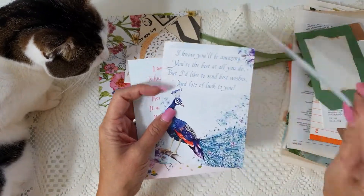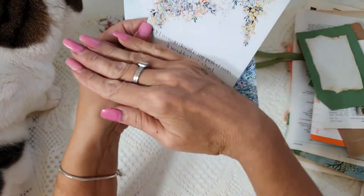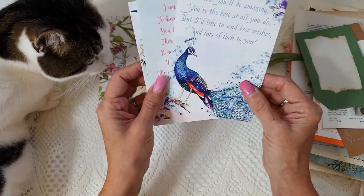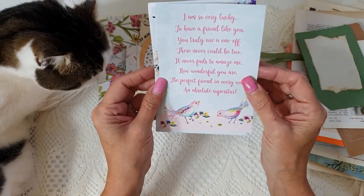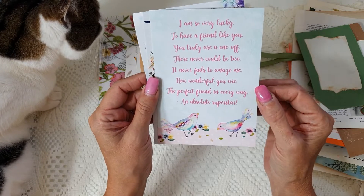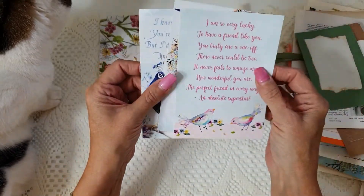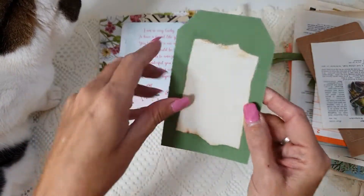I've included these bird images. This one has got 'bird day' on it but you can cut that off and use the image. This one says 'I know you'll be amazing, you're the best at all you do but I'd like to send best wishes and lots of luck to you.' These were used for birthday cards but you could just cut the image off and use the images. Another one says 'I am so very lucky to have a friend like you.' So if you were making this journal to give to someone, these would be perfect to pop in there. There is also a blank tag that you can decorate with coffee dyeing on the back.